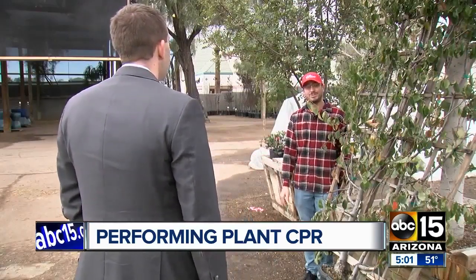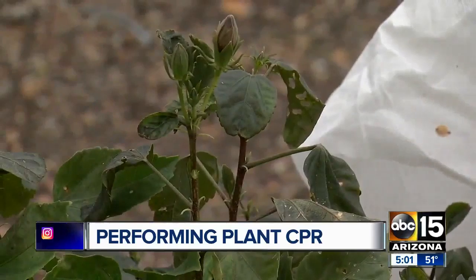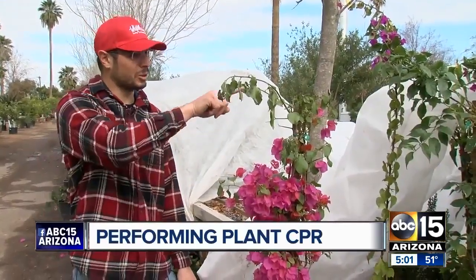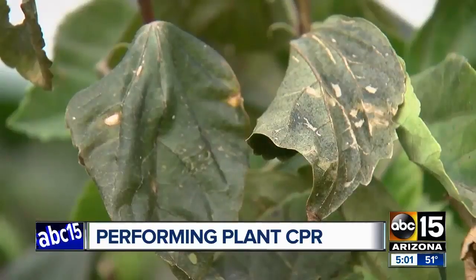Matthew Whitfield at Whitfield Nursery says it's Arizona — it's easy to forget to cover plants. You have a lot of people coming from like Idaho that have no idea they need to cover stuff. They think this is warm and then it's all dead. You can't undo the damage, but Matthew says don't press the panic button, and definitely don't start cutting off those sorry-looking leaves.